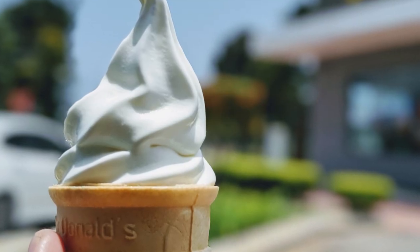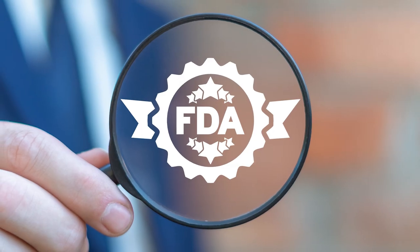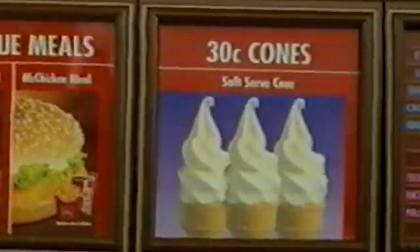So while McDonald's soft serve tastes, smells, and looks like ice cream, according to parameters set forth by the FDA, they are forced to continue calling it soft serve. But that doesn't stop many from buying and enjoying the frozen treat.